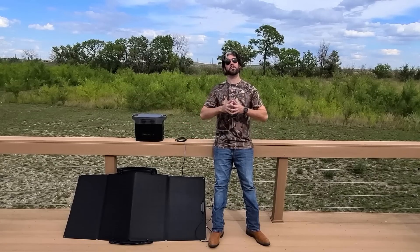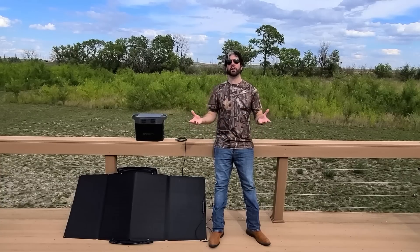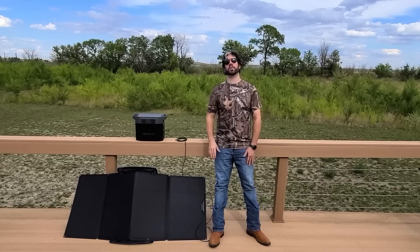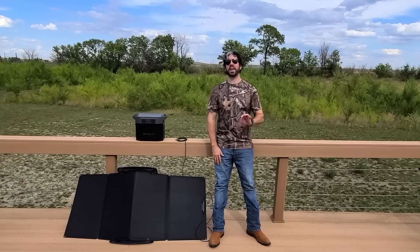I do want to say that they sent me this equipment to check out and review, and they also gave me an affiliate link, which will be in the description as well as a pinned comment, if this is a unit that's interesting to you and something you think you might want to purchase. They also have other products available related to solar power generation. I wanted to get that out of the way and let you guys know what my relationship with EcoFlow is, because I will try to be as transparent as possible.